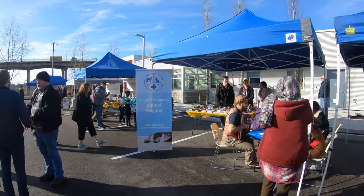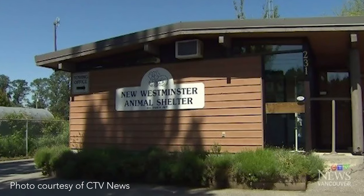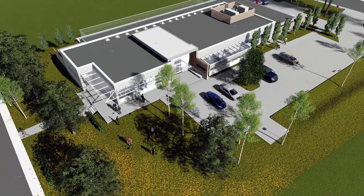The difference between our previous animal shelter and this animal shelter is absolutely night and day. We're coming from a 1,500 square foot very dated location that isn't conducive to behavioral rehabilitation to a 7,000 square foot brand new state-of-the-art facility.